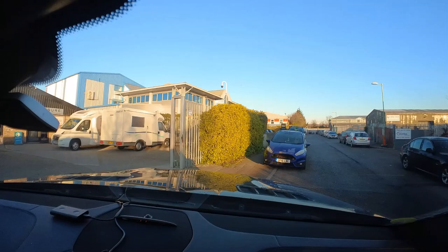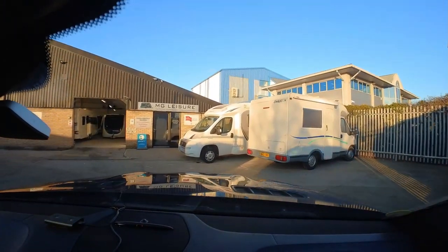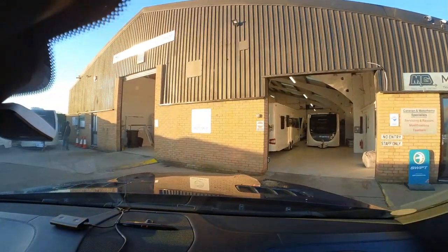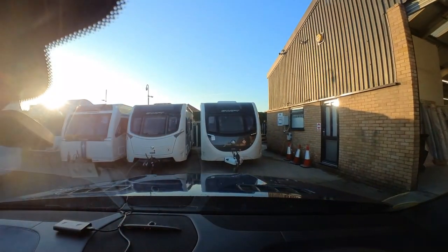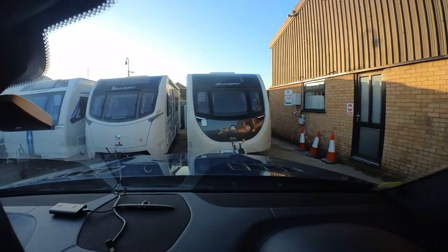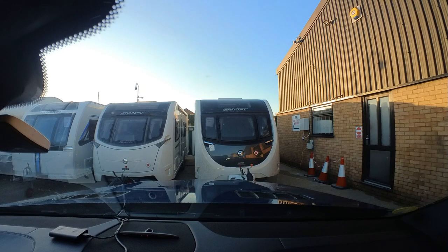Let's pull it in without hopefully scraping it on anything — make sure we don't catch the fence. Is Graham's inside or is it one of these out here? Just through the gate — look, there it is! There's the famous one. Oh Graham, you could have cleaned it before you got here — look at the state of that! So there's Mr Bell's caravan having its E&P fitted — oh look, it's being raised up. Right, I shall get it unhitched and we'll see you soon.